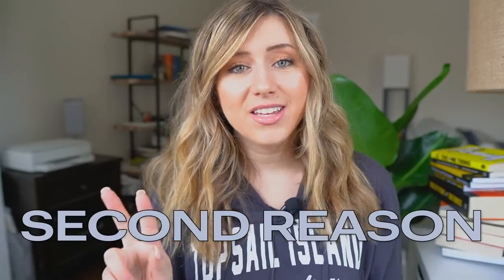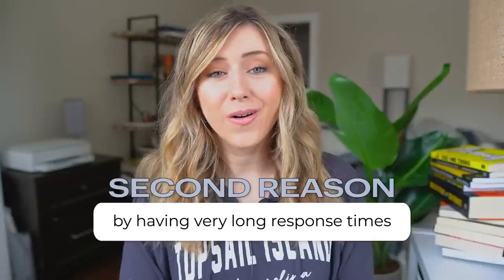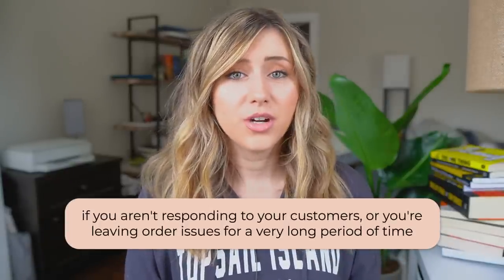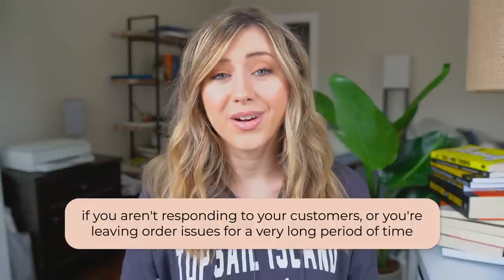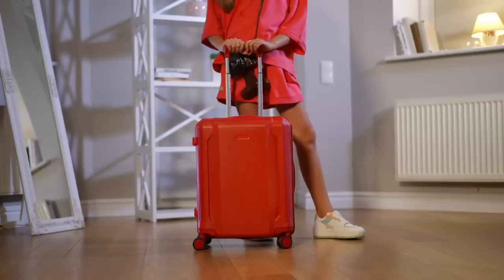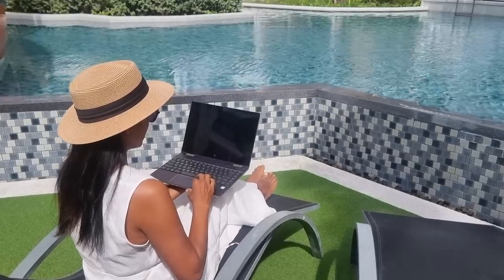The second reason that you can get shadow banned on Etsy is by having very long response times. As of 2021, there was a star seller badge program that Etsy introduced. One of the main components of earning a star seller badge is having a response time within a 24-hour time period. If you aren't responding to your customers or you're leaving order issues unresolved for a very long period of time, Etsy will shadow ban you because they think you are an inactive seller. Even when you put your store on vacation mode, you still have to respond to order issues and messages — that is stated on Etsy's house rules.